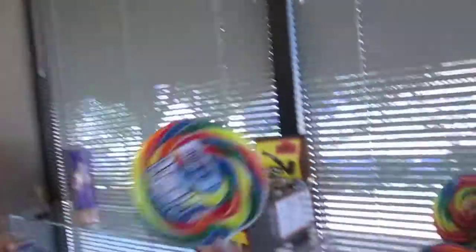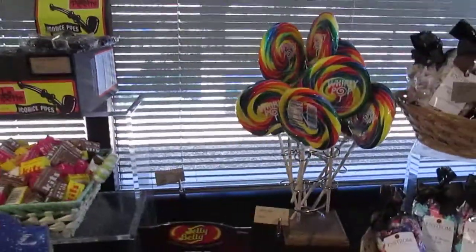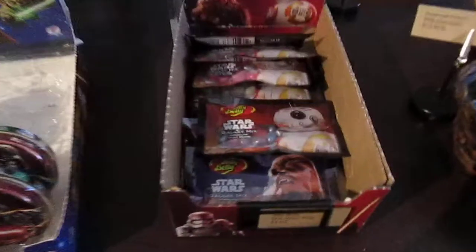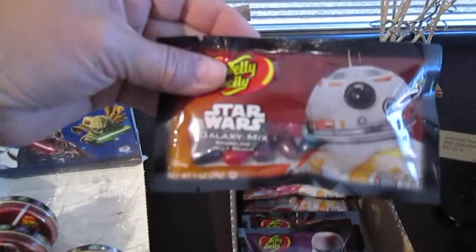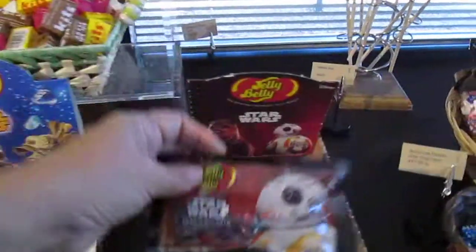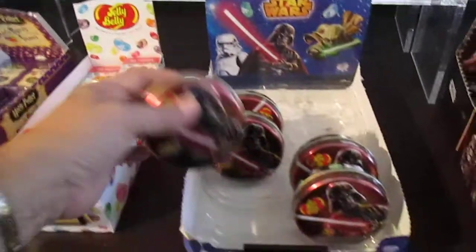What about our favorites? I love these — they are so cool. They take forever to eat though. And it looks like they have Star Wars candy — jelly beans. They also have Star Wars jelly beans in a tin. This one has Darth Vader on it.